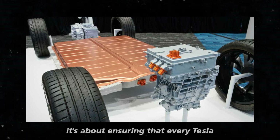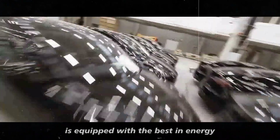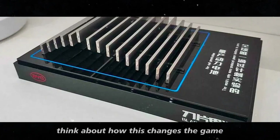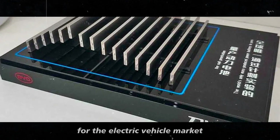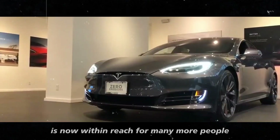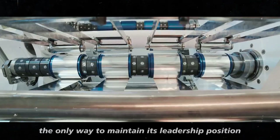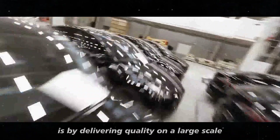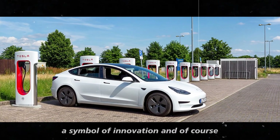This ramp-up in production isn't just about increasing numbers. It's about ensuring that every Tesla rolling off the assembly line is equipped with the best in energy efficiency and affordability. Tesla knows that the only way to maintain its leadership position is by delivering quality on a large scale, without compromising what made the brand a symbol of innovation.